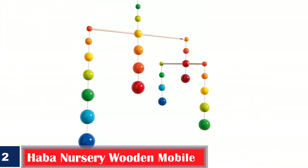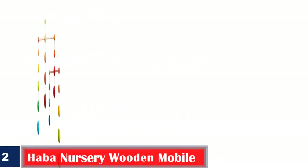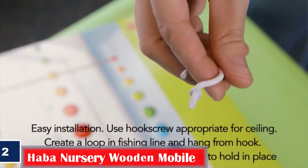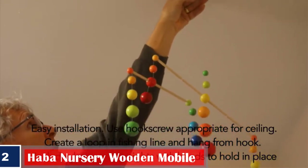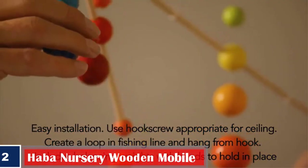2. Habba Nursery Wooden Mobile. Here's a crib mobile with a projector at the base of the arm that displays images of cartoon animals on the canopy. You can remove the canopy and the toys to project the images on a wall or ceiling.